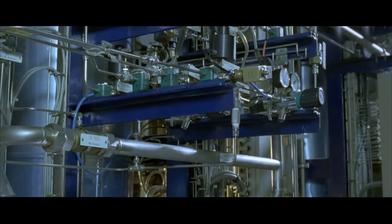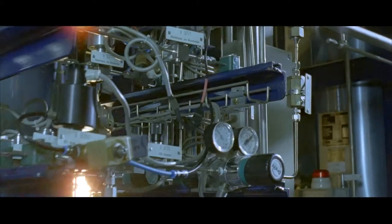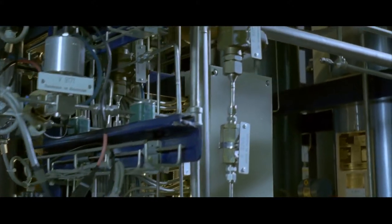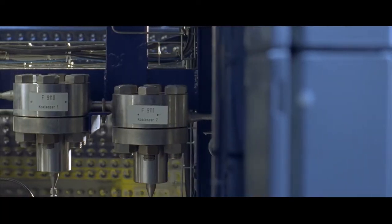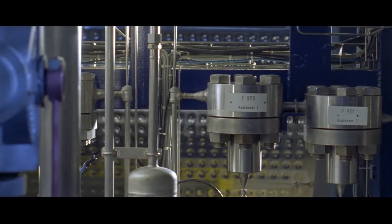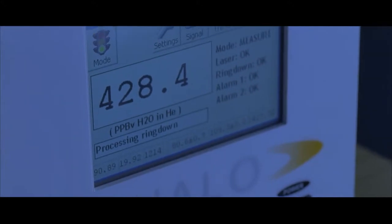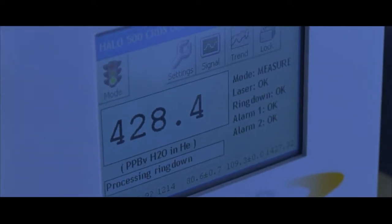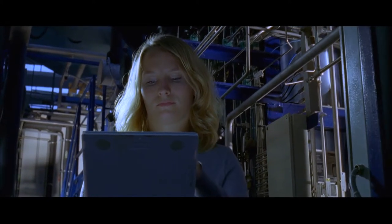In the helium purification system of the Institute for Technical Physics, the impurities from other gases, as well as oil and water, are removed in three stages. In the first stage, a coalescer removes oil droplets and then an activated carbon filter absorbs oil vapours. In the second stage, the gas stream is dried. In the third, cold stage, undesirable impurities are separated out by freezing at liquid nitrogen temperature.